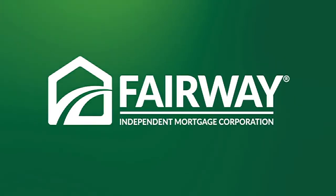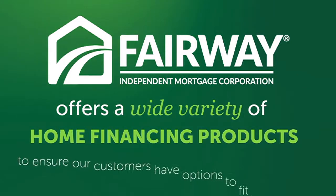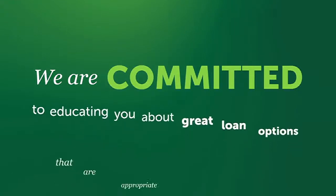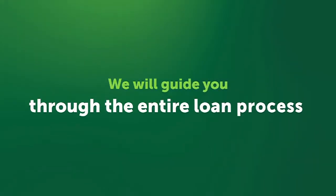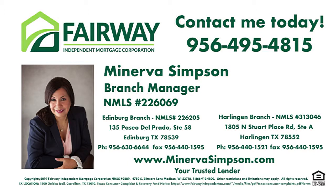Fairway Independent Mortgage Corporation offers a wide variety of home financing products to ensure our customers have options to fit their needs. We're committed to educating you about great loan options appropriate for your situation, and will guide you through the entire loan process, from the application to closing and beyond. Contact us today.